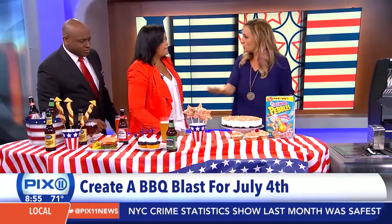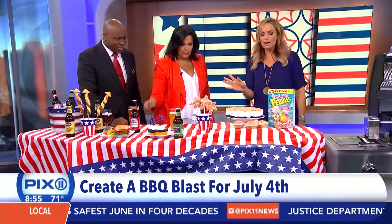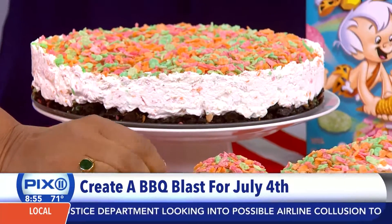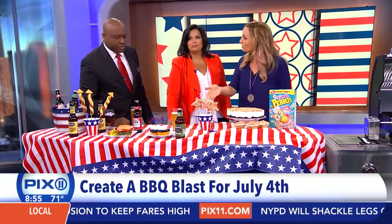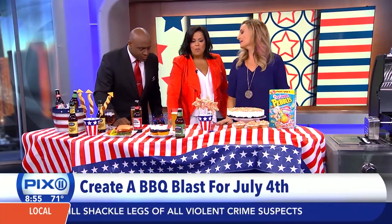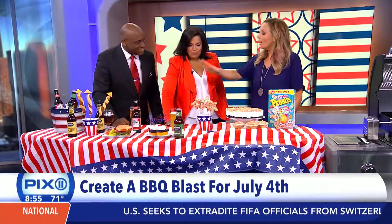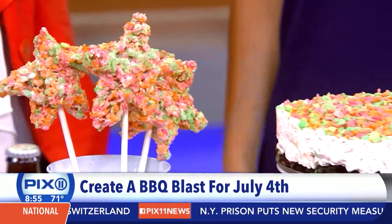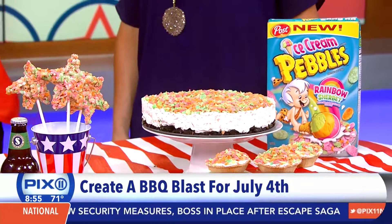Next we're talking about a no-bake lesson: no-bake cheesecake, no oven required. Just mix some cream cheese with a little whipped topping and this new product, Ice Cream Pebbles — it's like a rainbow flavor of sherbet in your mouth. You can even mix them into a graham cracker or Oreo crust. You can turn them into marshmallow stars, which is a really fun thing for the kids. You've got to have the beer, but also have kid-friendly stuff — everything here the kids can help you make. What kid wouldn't love the dogs and a little star on a stick?